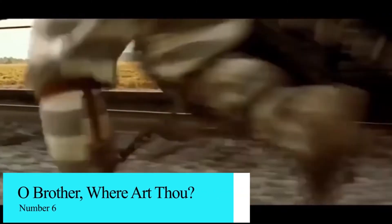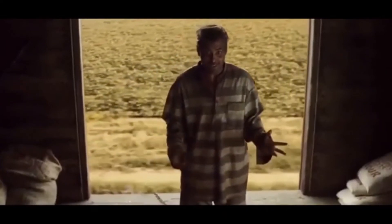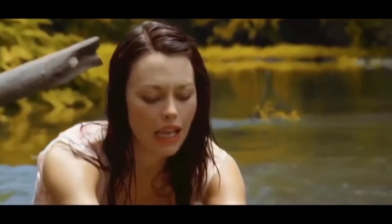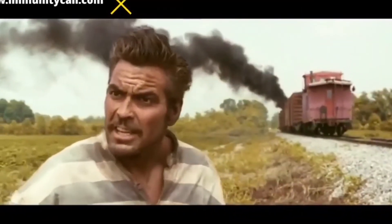Number 6: O Brother, Where Art Thou? In this crime comedy set in the 1930s, convict Ulysses Everett McGill, played by George Clooney, escapes from a Mississippi prison with Delmar (Tim Blake Nelson) and Pete (John Turturro) to search for freedom and buried treasure. While still in shackles, their ill-advised run provides some comedic relief for viewers. But the characters aren't the only ones to provide laughs — the producers also made some funny slip-ups, one of which is shown in a scene set in a movie theater, where a modern-day exit sign glows over the actors' heads. Those didn't actually exist in the 1930s when the movie takes place.